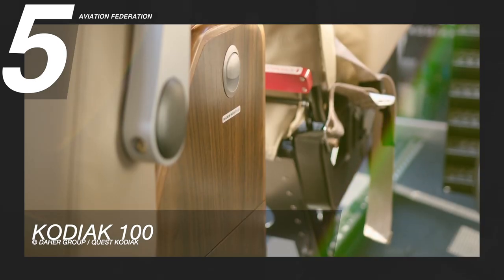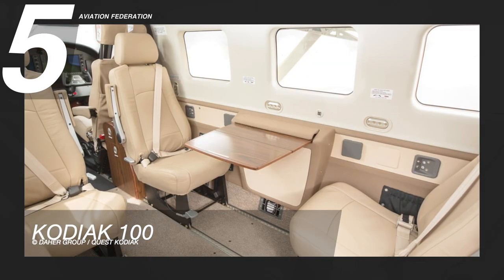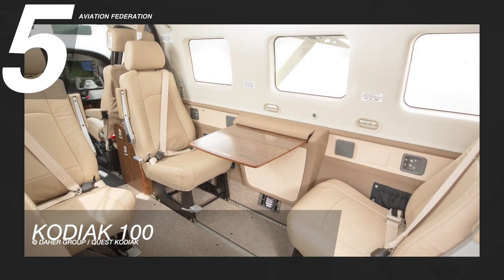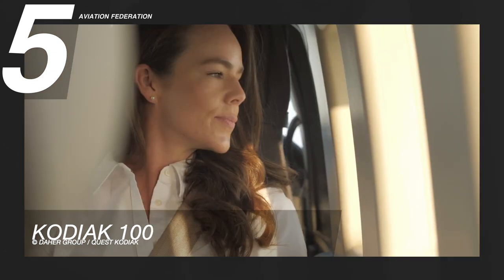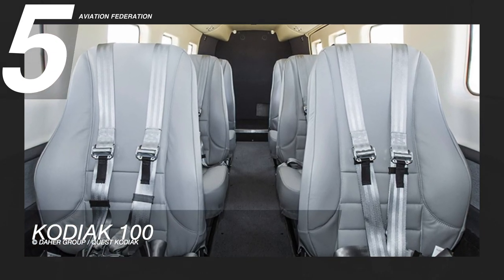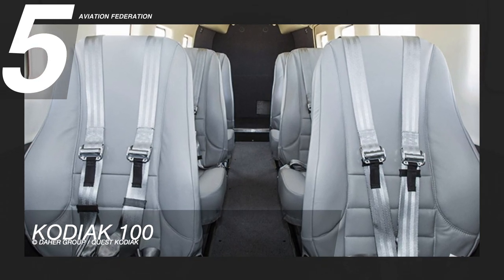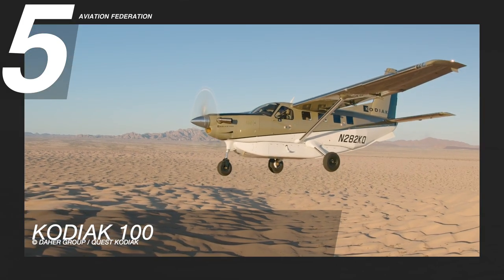The Timberline interior includes lush carpet, faux leather accent panels, seat storage pockets, and cup holders. Meanwhile, the manufacturer's preferred interior option is the Summit, which offers club seating, optional tables and cabinets, and carpeted flooring. The base price of this unit is over 2 million US dollars.